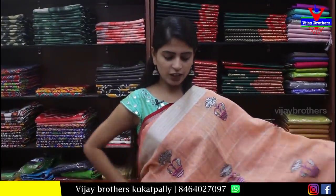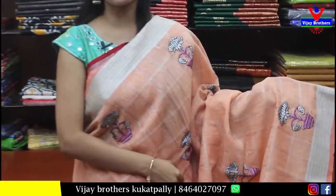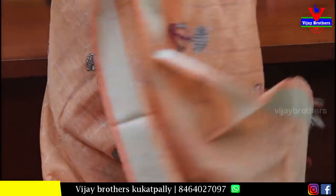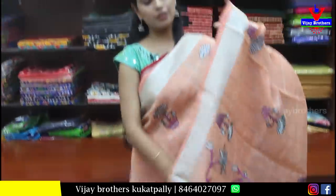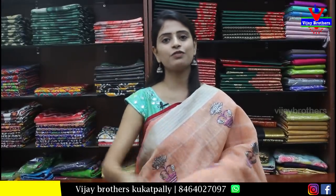Next is a Chenderi cotton sari in light orange. Both sides have a silver kaddi border. The body part has checks and thread work with neat flower pot motifs. The pallu is a floral pallu, and the blouse is self-colored. Price is ₹950.